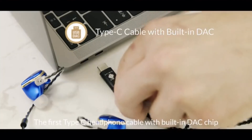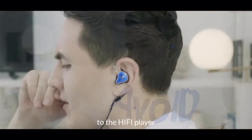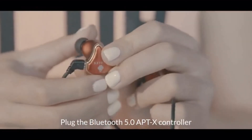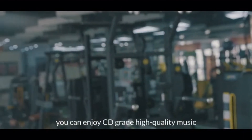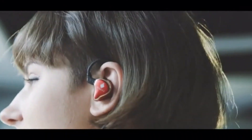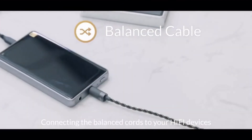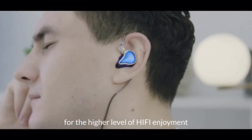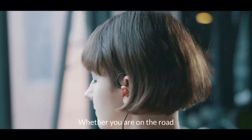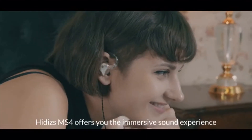The first Type-C headphone cable with built-in DAC chip delivers powerful lossless audio without the need of inserting the headphones to the hi-fi player. Plug in the Bluetooth 5.0 APTX controller and you can enjoy CD-grade high-quality music with 8-hour playtime, and even take a call with it — portable and enjoyable. Connecting the balanced cables to your hi-fi devices for a higher level of hi-fi enjoyment. A regular cable allows you to adapt to a universal audio device, whether you are on the road, at home, at work, or even working out. Hitties MS4 offers you the immersive sound experience.